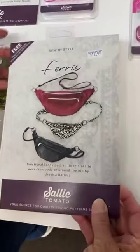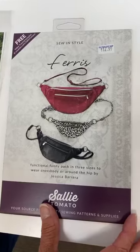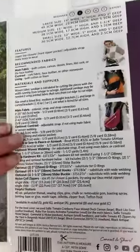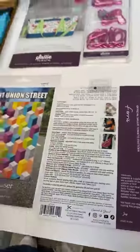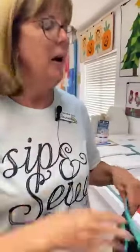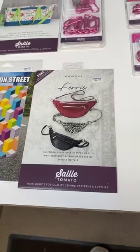Lastly from Sally Tomato, we have the Ferris bag, available in three sizes. It's a fanny pack, though people now generally wear it as a crossbody bag. We have a sample of the medium size. It's done in faux leather — which we have available — but you can also do it in cork, canvas, or regular cotton fabric. It makes a very handy little bag.